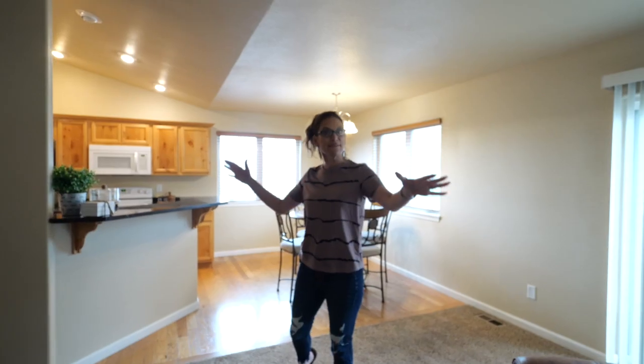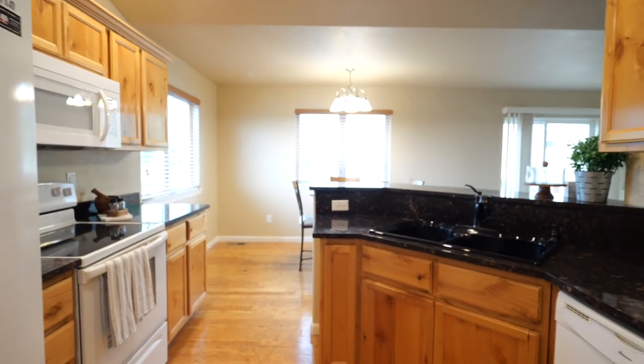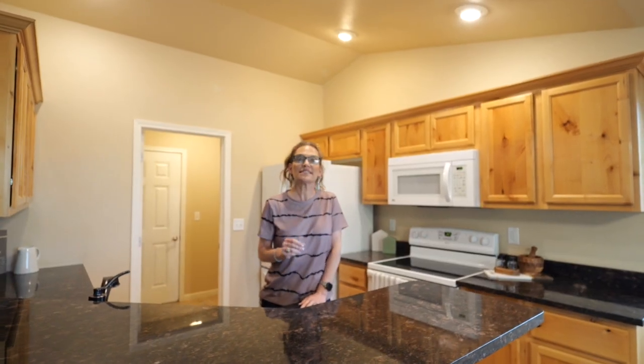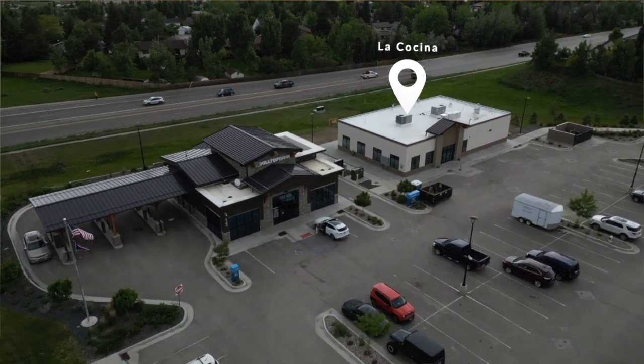Inside, you can relax in one of two living spaces — one on the main level and one downstairs with lots of space. Of course you can cook in your kitchen, or you're walking distance to Domino's Pizza or the soon-to-open La Casino Mexican Restaurant right down the street.